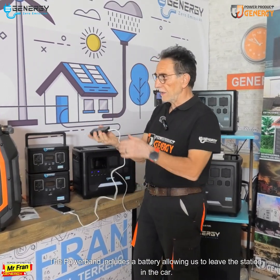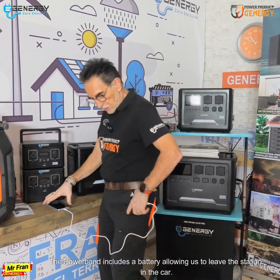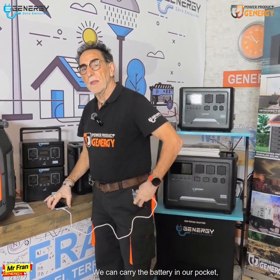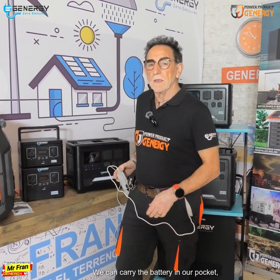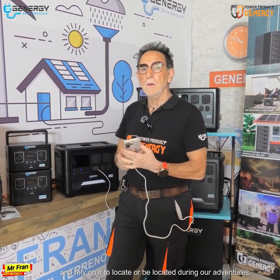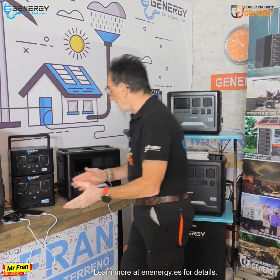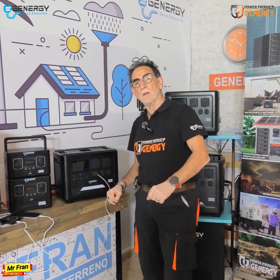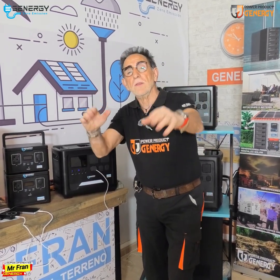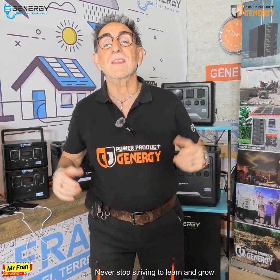The power band includes a battery, allowing us to leave the main station in the car and carry the battery in our pocket. Use it with your phone confidently, and rely on it to locate or be located during your adventures. Learn more at energydot.yes for details. Never stop striving to learn and grow.